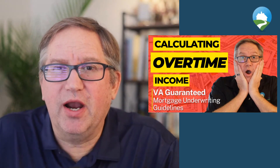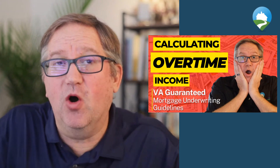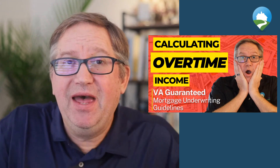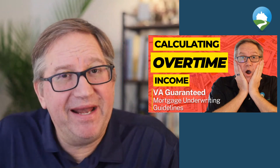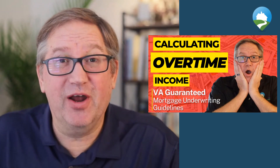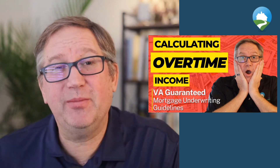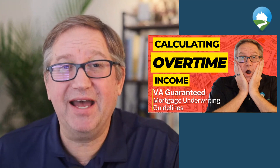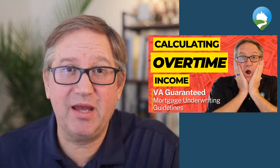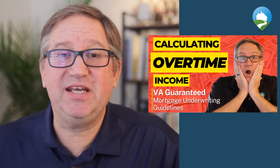If you're a veteran trying to qualify for your VA home loan benefit and you have overtime income, you might not be getting the right answer from the loan officer you're talking to. That is what we're going to talk about today — the underwriting guidelines for calculating overtime income if you're trying to apply for a VA guaranteed loan.